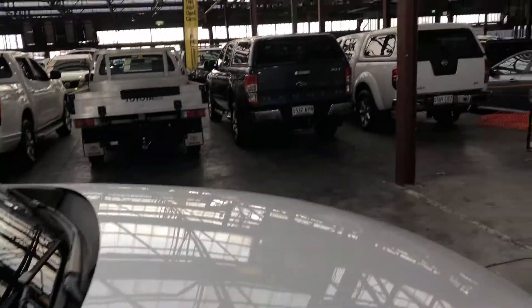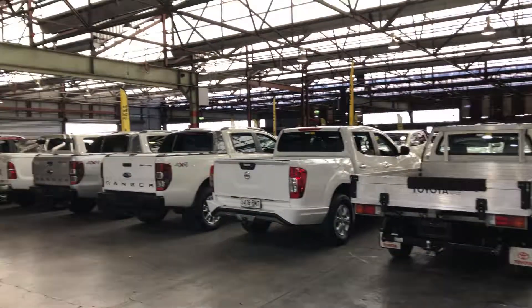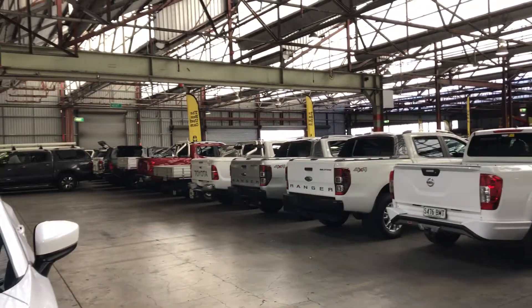This is Zupercars Warehouse where you can buy direct and save. We have over 300 vehicles all under cover and another 2,000 vehicles Australia wide. We hope to see you soon.